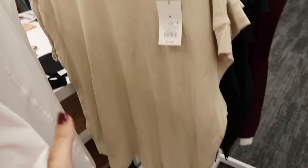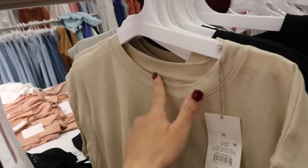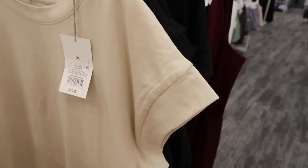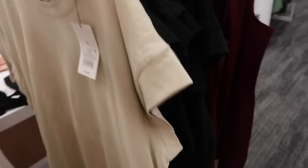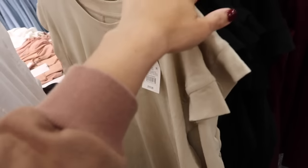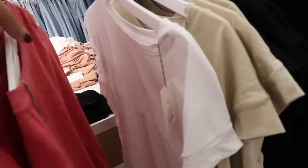Also seeing some new colors in this dolman style tee from A New Day. It has that higher neckline, a thicker seaming on the side, more of a relaxed fit through the body with the little slits on the side, and then the seam detailing going down the back. These are $10 and come in the beige, black, white, and then this really pretty kind of washed-out red.